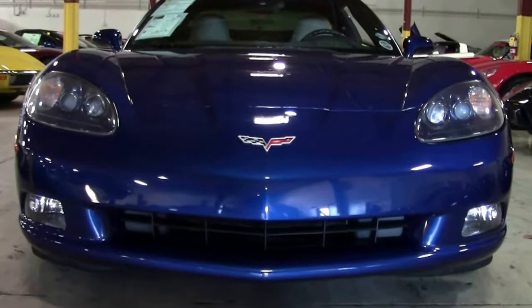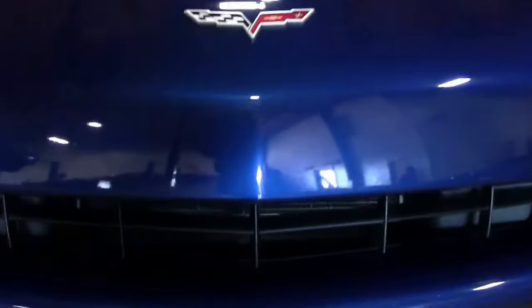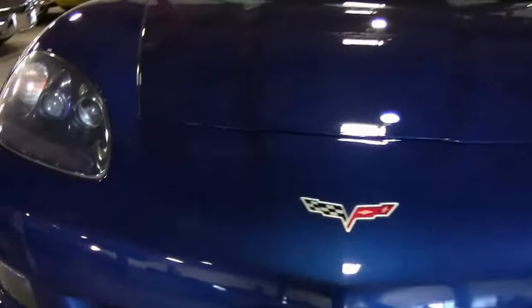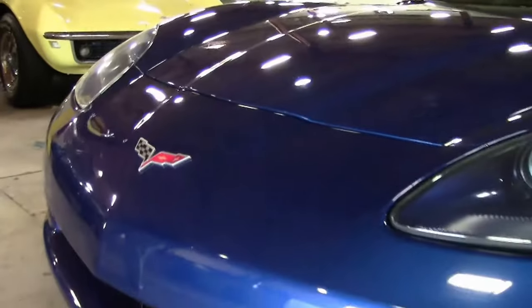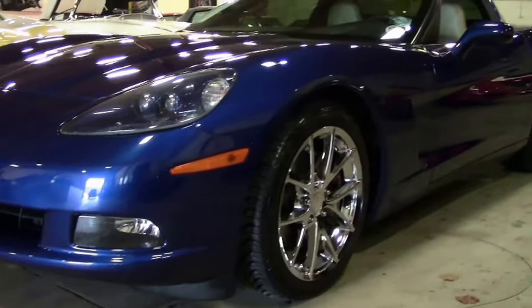This 2006 Le Mans Blue automatic only has 39,000 miles on it — 39,030 to be exact. The paint on the car is impeccable, very, very nice. Nice clear lenses — a very well taken care of car from a previous customer.